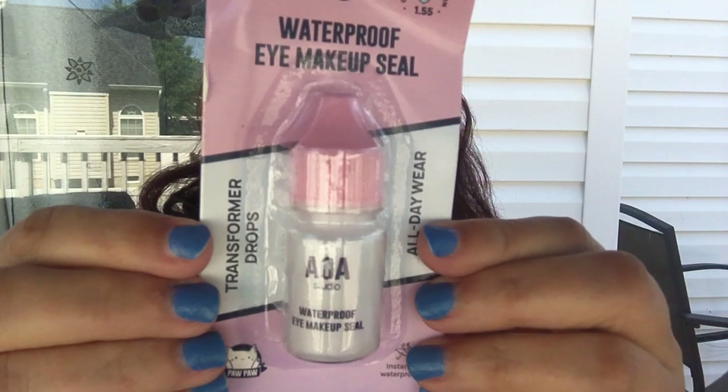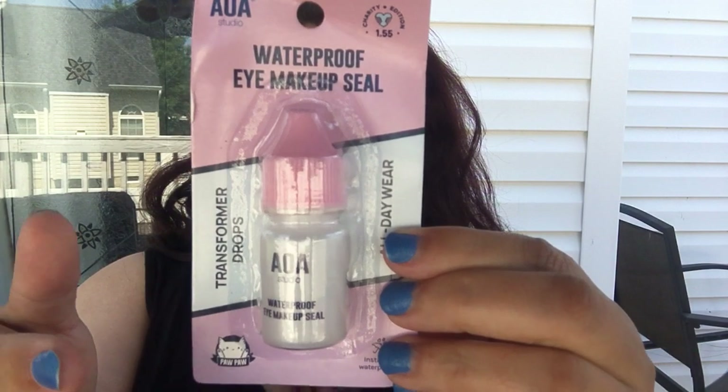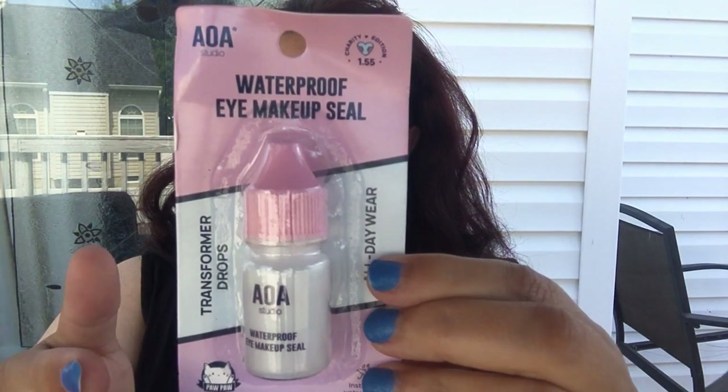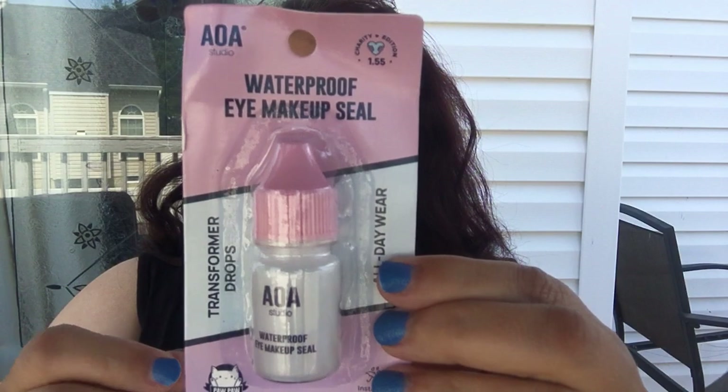The first thing I'm going to talk about is this AOA waterproof eye makeup seal. This is brand new — it just came out. It's supposed to help you smudge-proof your cosmetics. It seals, waterproofs, and transforms eyeshadows and eyeliners into a sweat-proof, splash-proof, anything-proof formula. I sweat like no one's business and usually end up looking like a raccoon by the end of the day, so I'm looking forward to trying this.